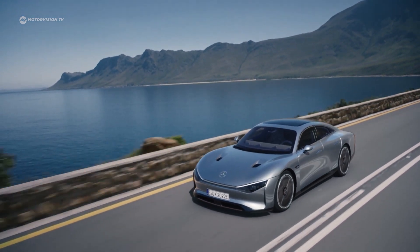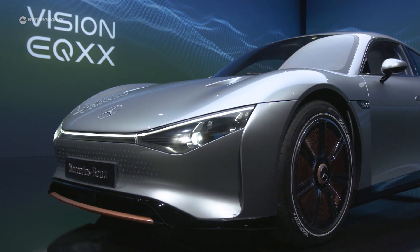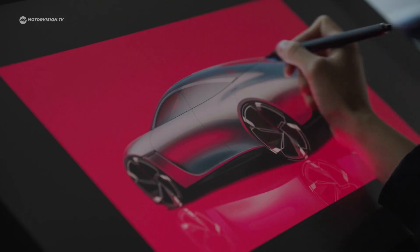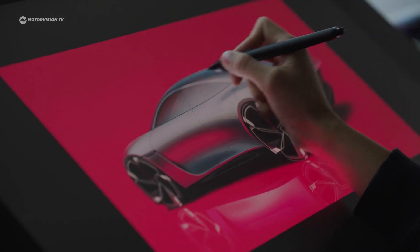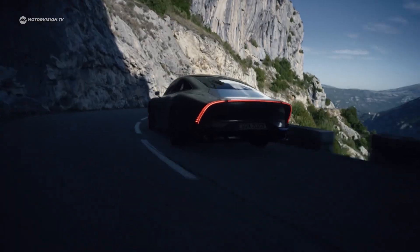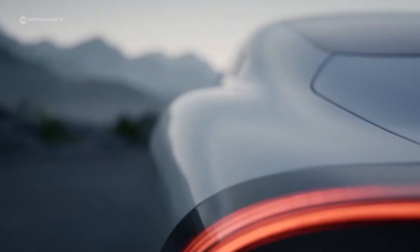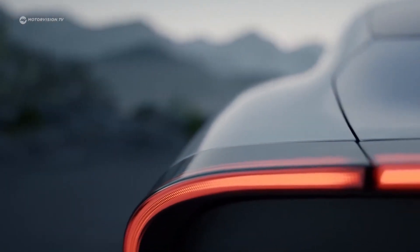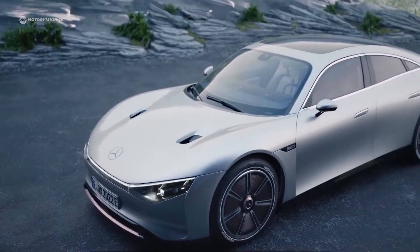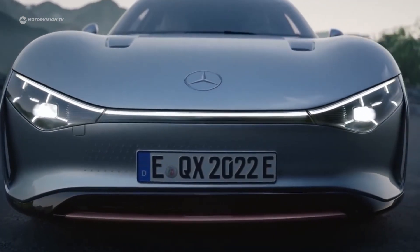This is how Mercedes-Benz sees the all-electric future. The Vision EQXX shows what is currently possible with electric cars. Even though it's still a concept and will probably never go into production, many of the things are sure to be found in future models from Mercedes. So what does the future of electric car technology hold for us? Mercedes answered this at the CES 2022, where the Stuttgart-based company showed a vision of their EV future with the Vision EQXX.